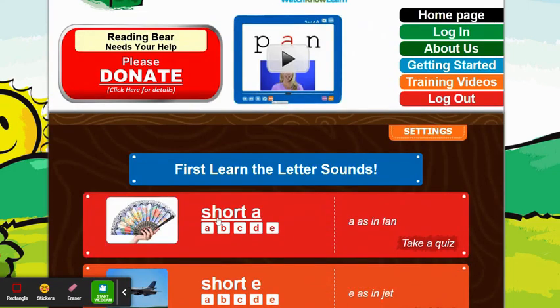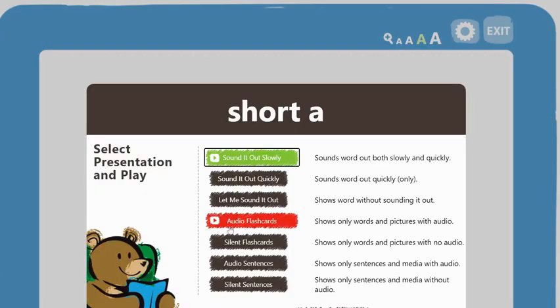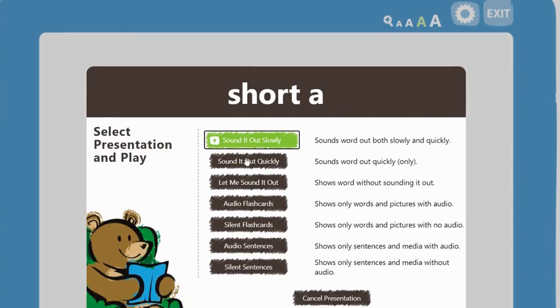When you click on a sound — we're going to start with short A for our example — it gives you an entire lesson plan. You basically click on it and it presents to the classroom or the student you're working with. It breaks it down by: sound it out slowly, sound it out quickly, let me sound it out, audio flashcards, silent flashcards, audio sentences, and silent sentences.